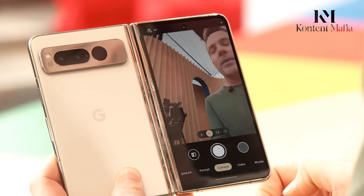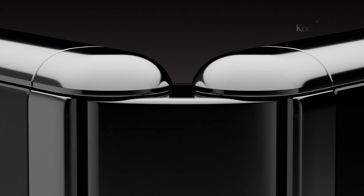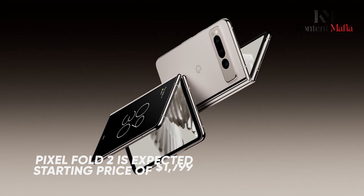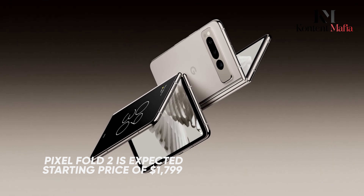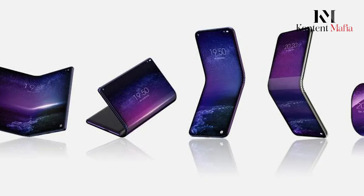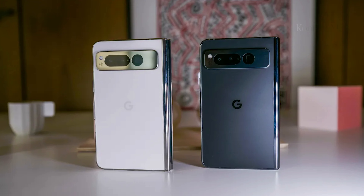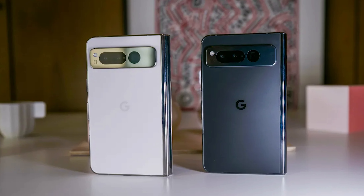The original Pixel Fold was a premium device with a price tag to match. The Pixel Fold 2 is expected to retain its premium starting price of $1,799. Although foldable smartphones are considered too expensive for the average user and arguably need a price drop to increase adoption, we expect Google's pricing strategy to mirror its predecessor.